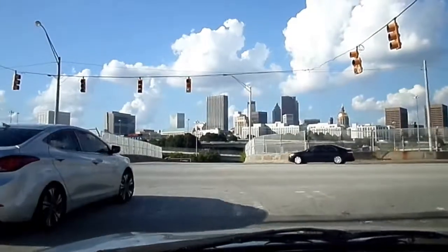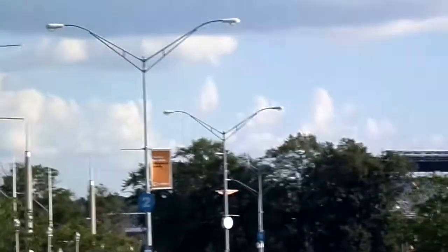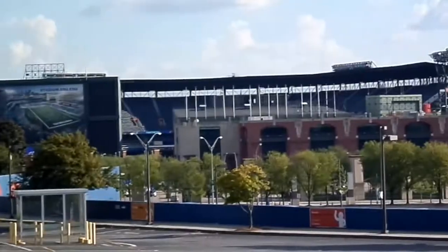Part two starts off in Atlanta and follows through until we get up to the cabin in the mountains in Georgia. Alrighty guys, it's taking four long hours of driving but there's Atlanta. That's a shot of Turner Field, home of the Atlanta Braves.